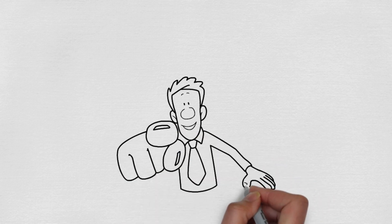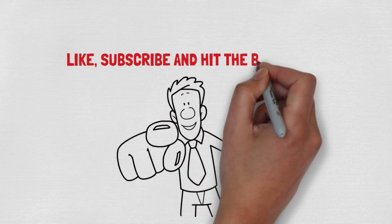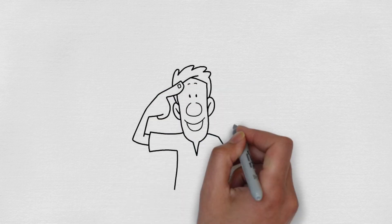Your stories could inspire others to try this natural remedy. Remember to like, subscribe, and hit the bell icon for more tips on natural skincare solutions. Stay tuned for more insights into maintaining healthy, glowing skin naturally.